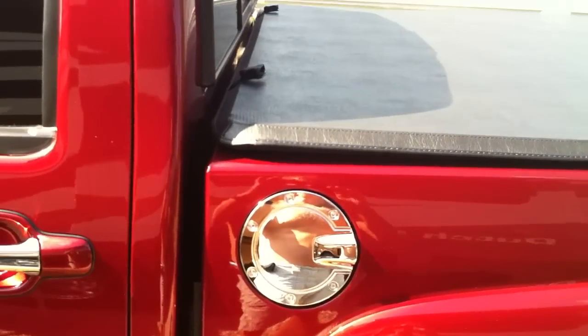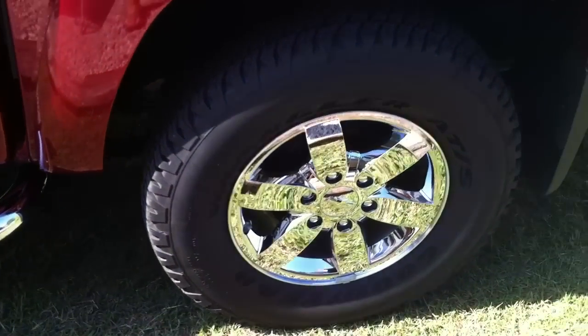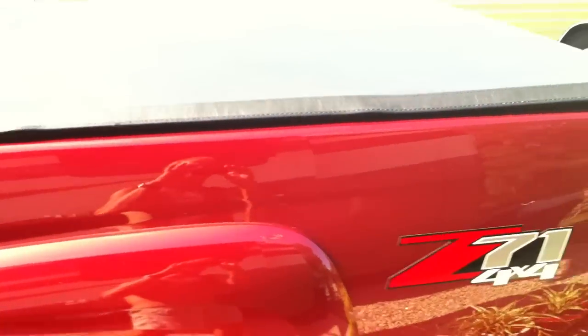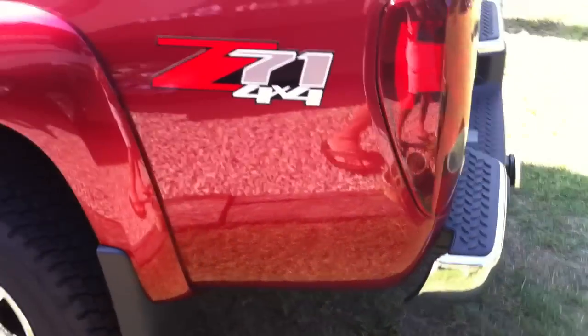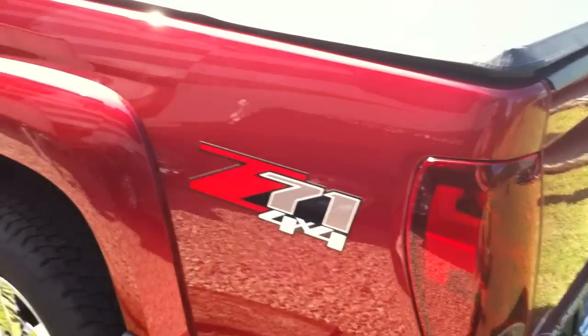Added the chrome fuel door, which is a nice touch. Again, picking up the wheels. And then on back to the tail, where we have the chrome step bumper.